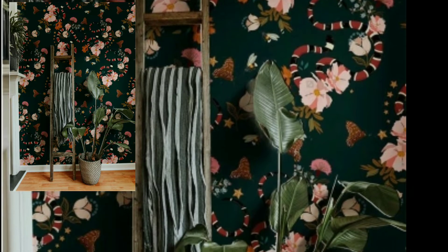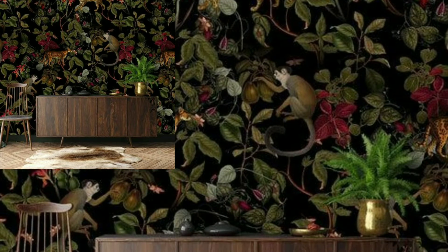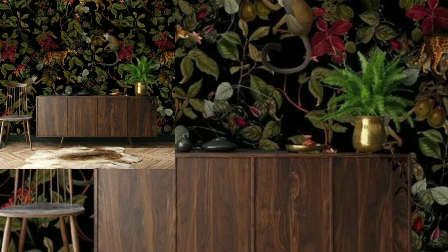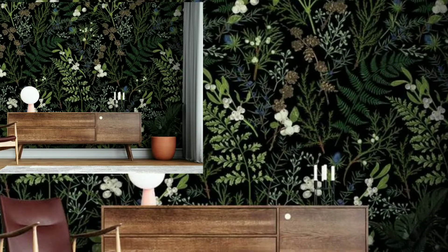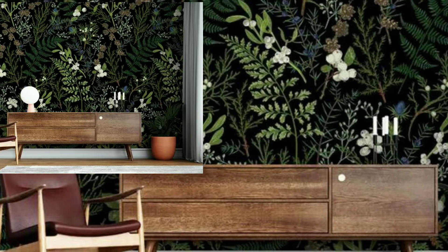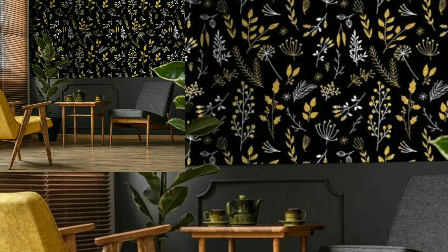These complement your furniture choices and overall design style. Modern wallpapers bring texture, color, and style to a new room. At West Elm, you will find a variety of styles to fit transitional spaces and modern options for your ultra-contemporary rooms.